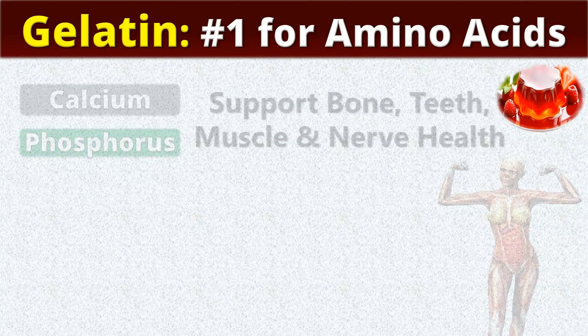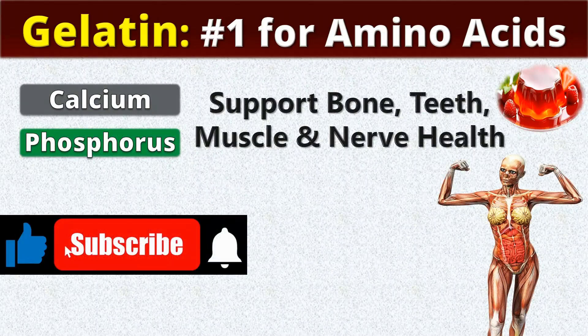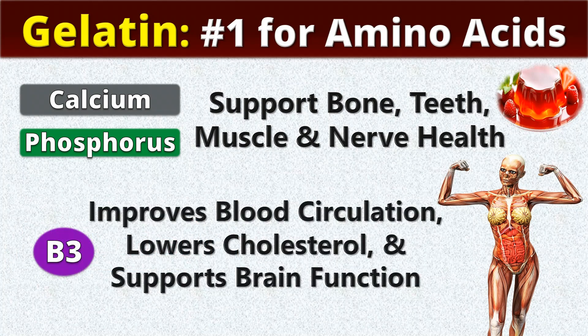In addition to amino acids, gelatin also contains calcium and phosphorus, which support our bone, teeth, muscle, and nerve health. It also contains vitamin B3, which improves blood circulation, lowers cholesterol, and supports brain function.